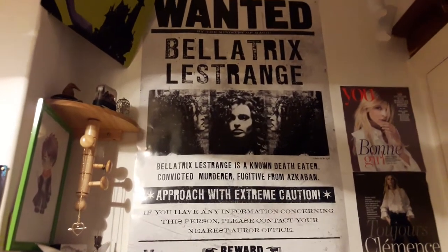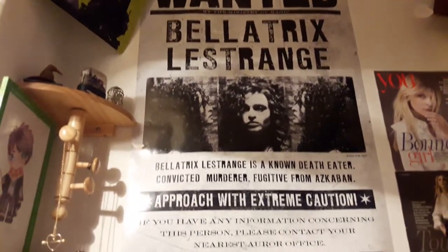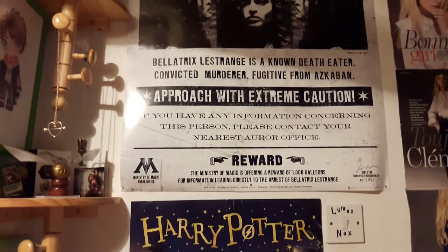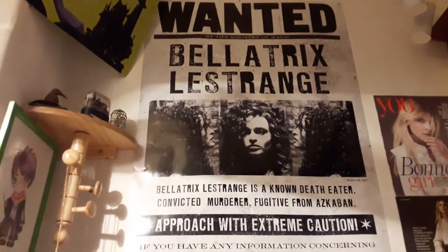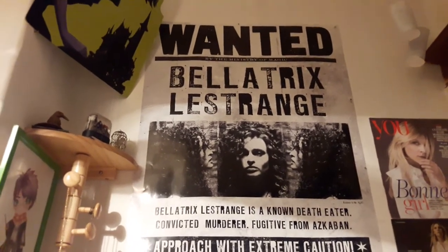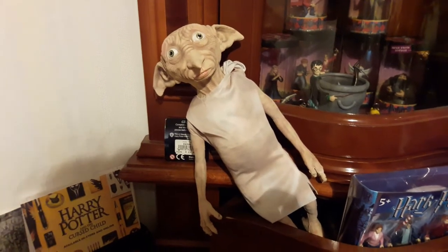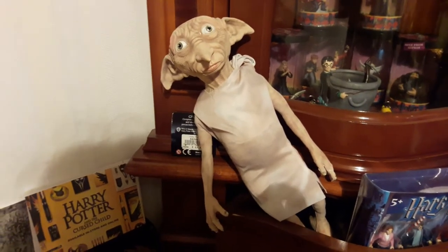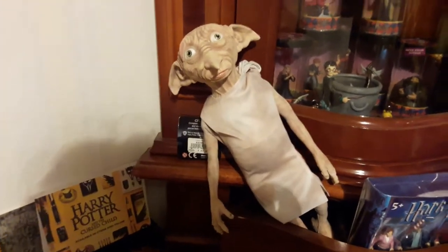The first thing is up here on the wall and it is this Wanted Bellatrix Lestrange poster. This was the second poster I bought from the tour. I think I have three posters from the Warner Bros. Studio Tour. And I can't remember how much this cost, I'm afraid. The next thing from the Studio Tour was this Dobby figure that my mum actually bought for me, and that cost £23.95 — I've left the tag on him.